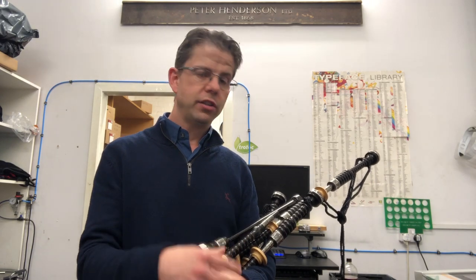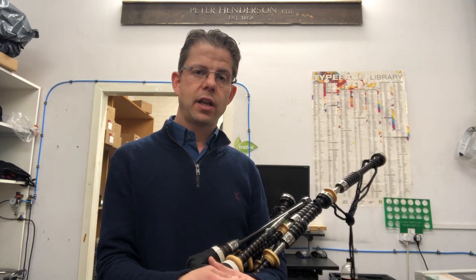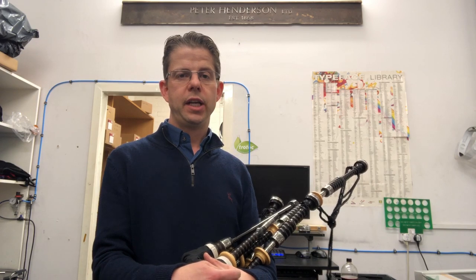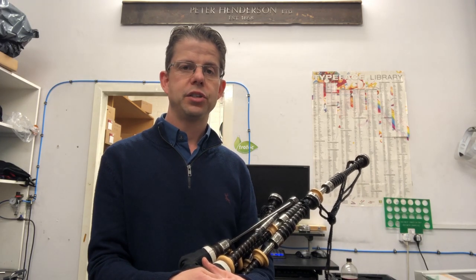Also included is our infinity blackwood pipe chanter. We designed this chanter with Callum Bowman. Both Callum Bowman and Conor Sinclair are competing at the Glenfiddich Piping Championships, and he will be playing the silver version of the Heritage Pipes in that competition.